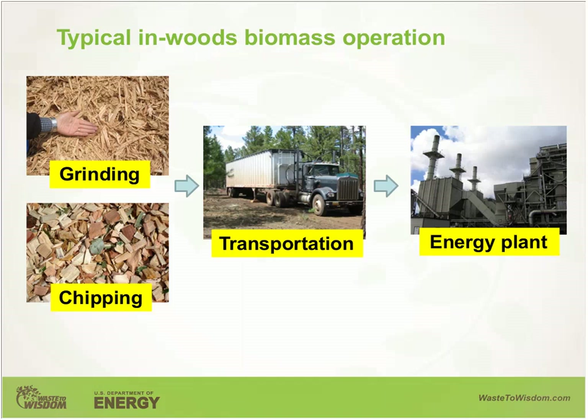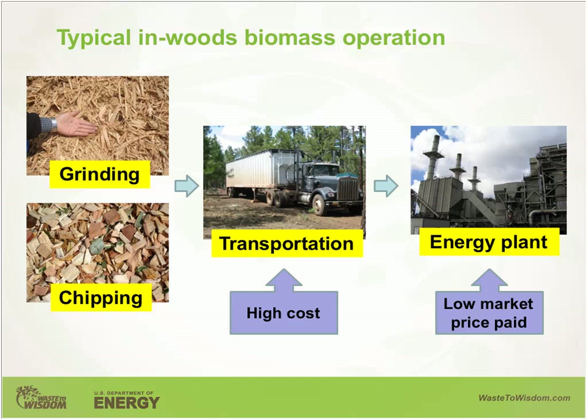The biomass market pay, however, is very, very low. For example, the market value on hog fuel in Northern California has been around $40 to $50 per bone dry ton in the past eight years, and as low as $30 per bone dry ton in Southern Oregon. The cost of collection, grinding or chipping, and hauling hog fuel or chips is often much higher than the values the market is willing to pay.